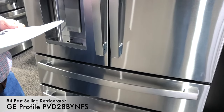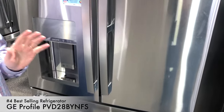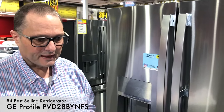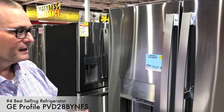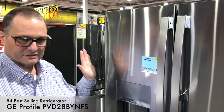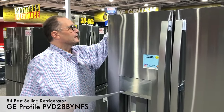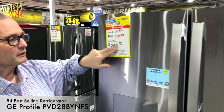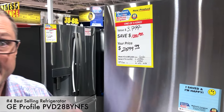This GE Profile sells for $3,419. GE Profile has rebates available right now, up to $2,000 for a kitchen package. One more thing about our out-of-box models: when you get something that's out-of-box, the price drops to $2,599 instead of $3,419 — the price reductions are staggering.